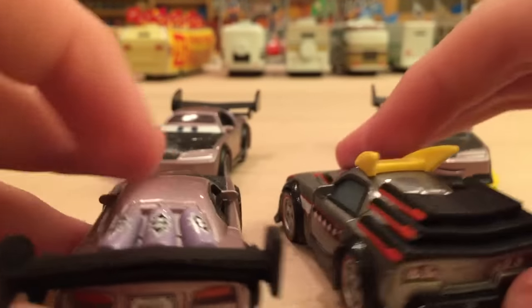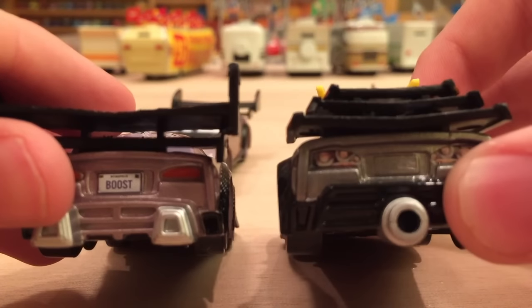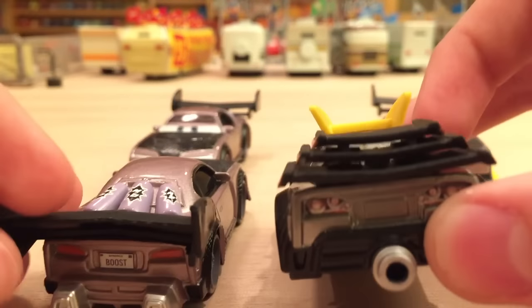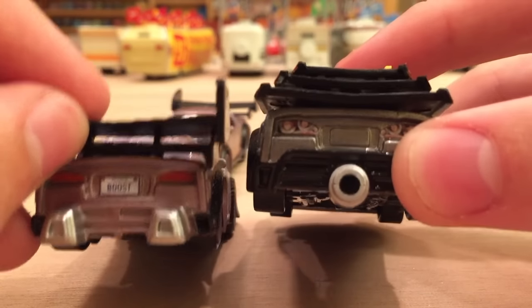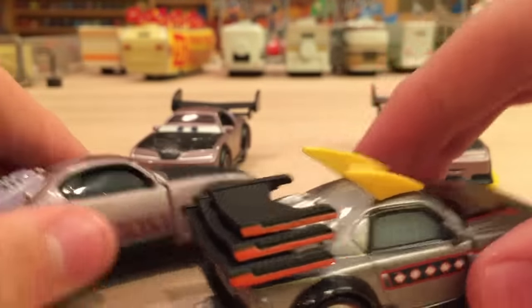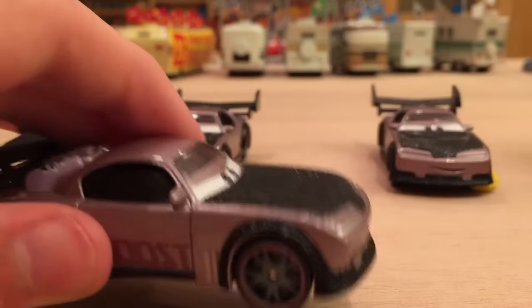I do like Kabuto more, just because of how much more detail he has with the three spoilers — that just looks amazing. And instead of having two exhaust pipes, he just has one centered in the middle. No license plate. And that's basically all for the variations.